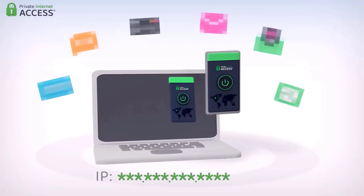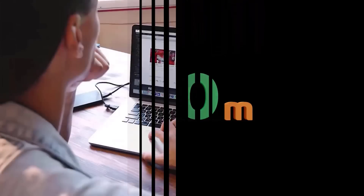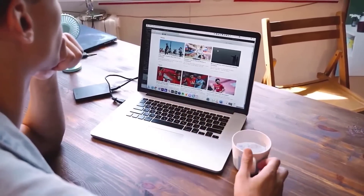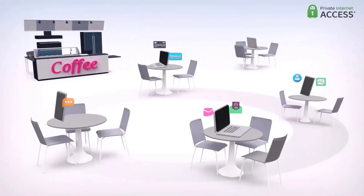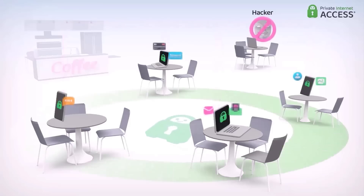The world's best VPN provider today is Private Internet Access, which has over 30 million downloads. It was established with the aim of offering individuals a secure and private online browsing experience. Browsing online without Private Internet Access is like writing a personal letter on a postcard for everyone to read, while using PIA is like sealing that letter in an envelope and sending it securely, ensuring only the intended recipient can access its contents.